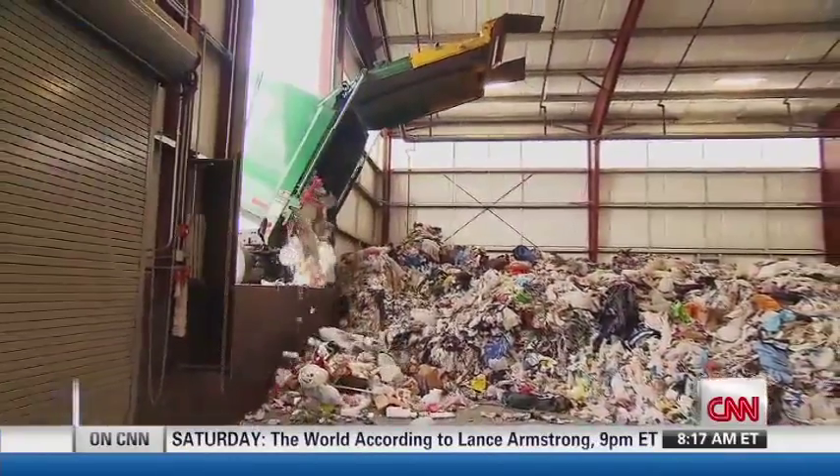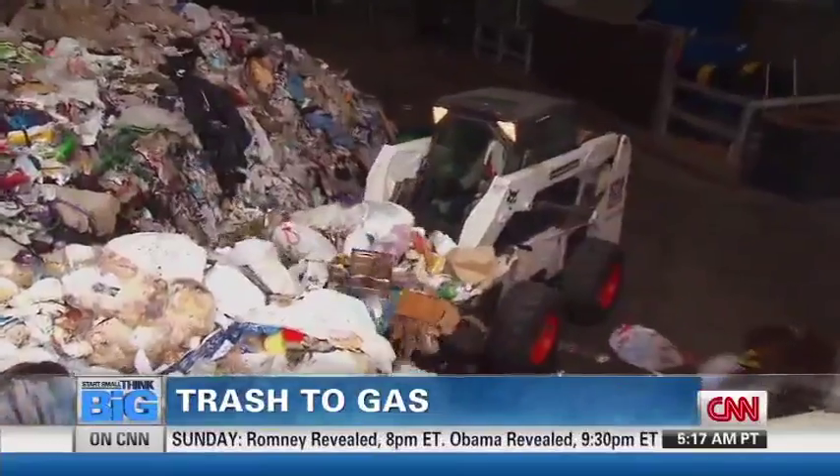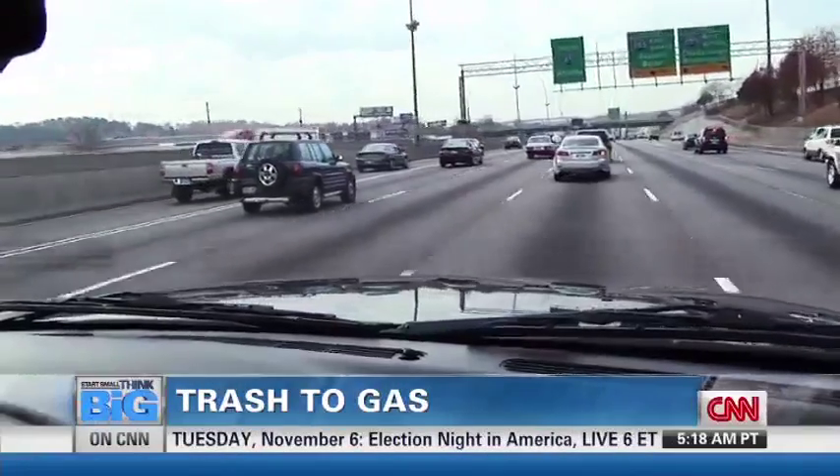This heap of garbage might not look important, but what Jeff Surma and his company Inentech are doing with it could be a big part of our future. What Inentech does is it takes what the world doesn't want and it transforms that material into what the world does want — and that is energy.